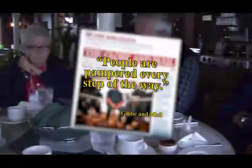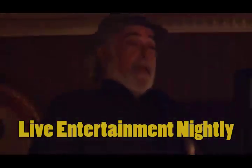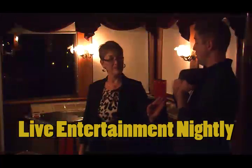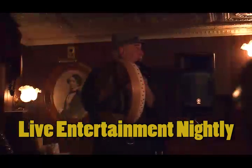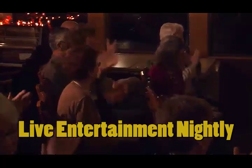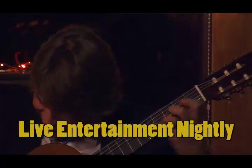People are pampered every step of the way. On longer cruises, one of the highlights is the evening of big band sounds and dancing. On other evenings, light, professional, and fun-loving entertainment will add just the right touch to your cruise experience. Music, starlight, and good company seem just a little more special when you enjoy them aboard the Canadian Empress.